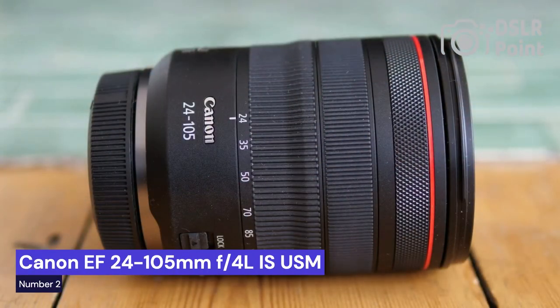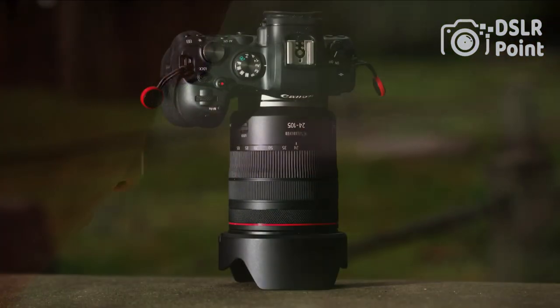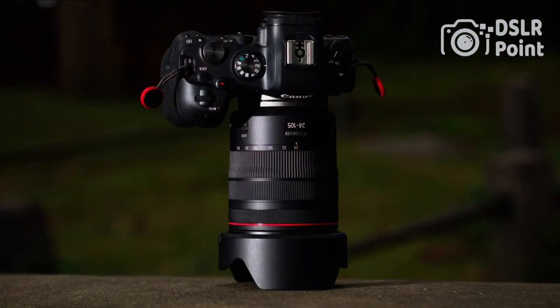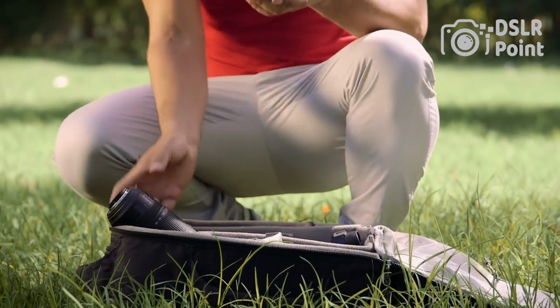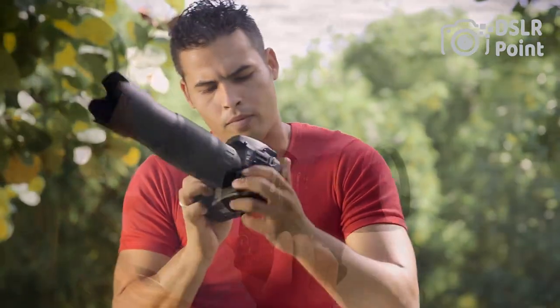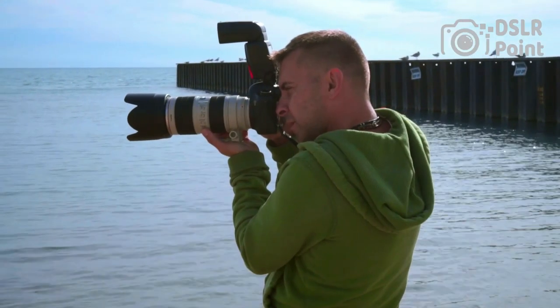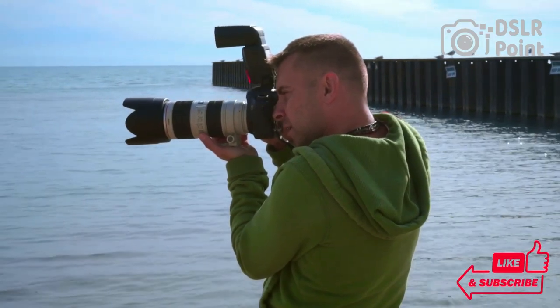Our second choice is the Canon 24-105mm f/4L IS USM, a popular zoom lens among photographers. Its versatility and superior image quality make it an ideal lens for many types of photography. From landscapes to portraits, the 24-105mm offers a wide range of focal lengths that allow you to get close to the action or capture sweeping vistas. It also features image stabilization for sharp photos in low light, as well as water and dust resistance for outdoor photography.